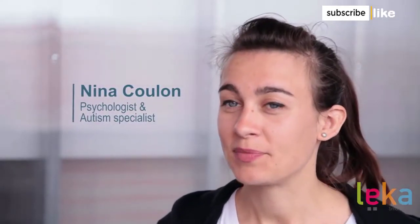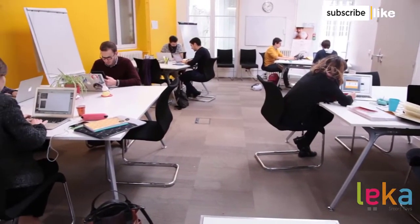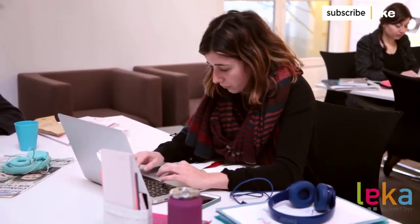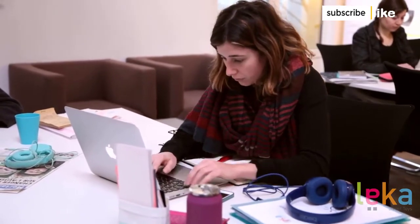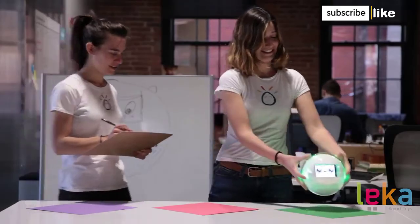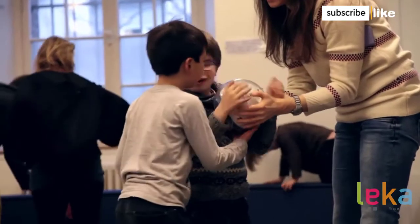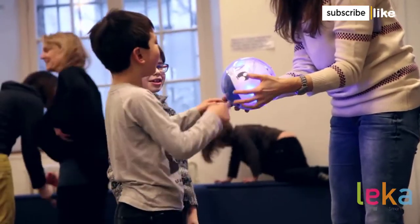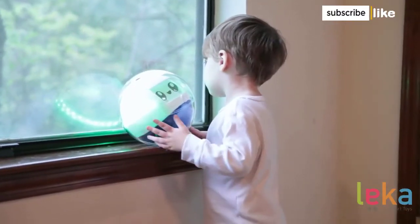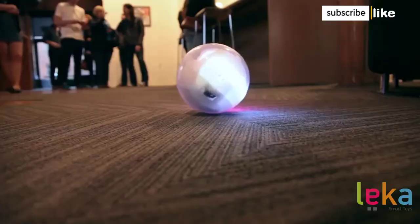LECA is not just a toy — it's truly an educational aid, and we are working hard to bring you the best application. LECA will have numerous apps and activities available on the App Store right from the start, and new apps will be developed and released continuously. It's important to us that each child makes the most out of this amazing toy, but it's really more than just a toy. It's a companion, an interactive robot, and a wonderful educational tool. It's LECA.